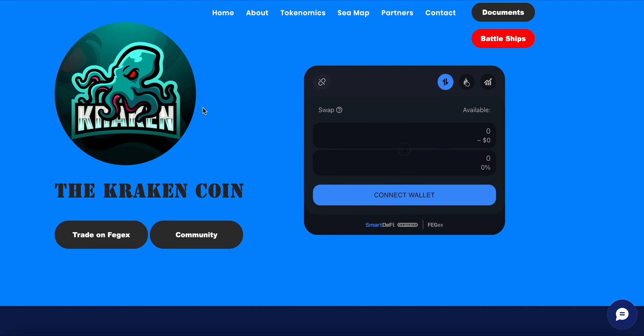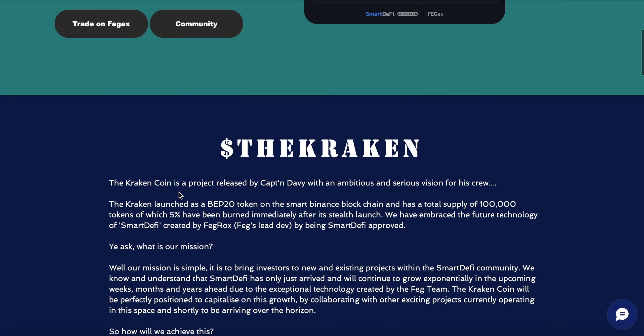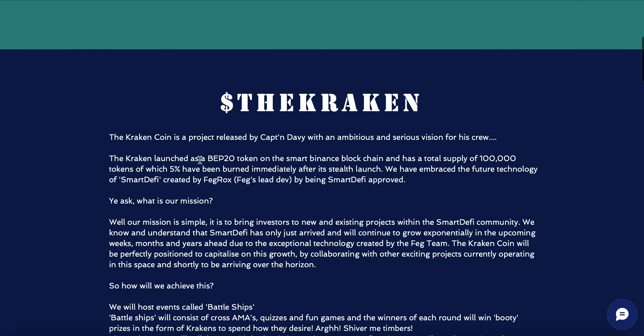The project being reviewed is Kraken Coin. Kraken Coin is a project released by Captain Davy with an ambition and serious vision for its crew. The Kraken launched as a BEP20 token on the Binance blockchain with a total supply of 100,000 tokens, of which five percent are burned immediately after its stealth launch.